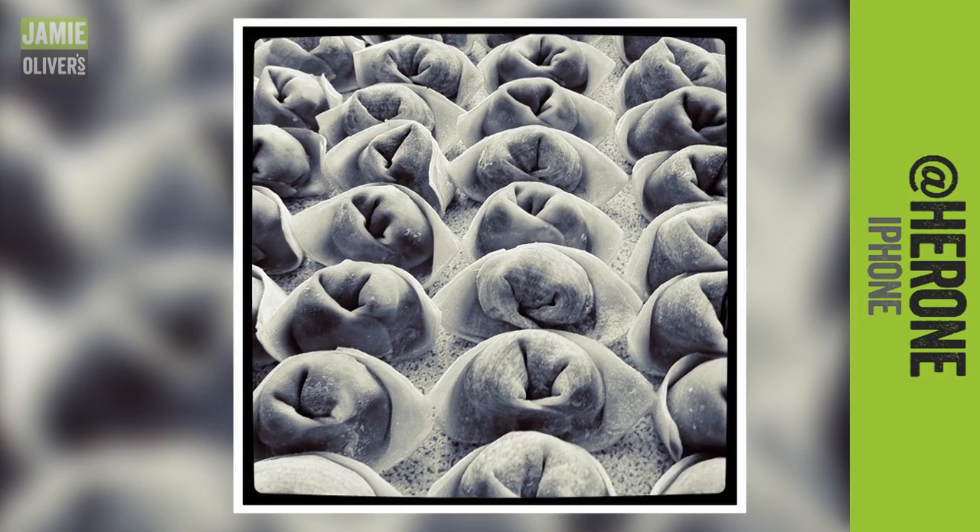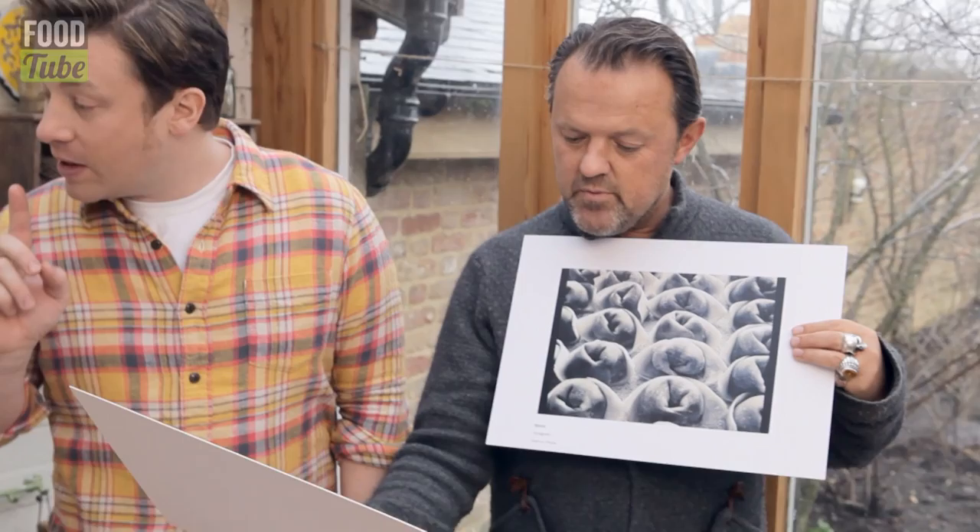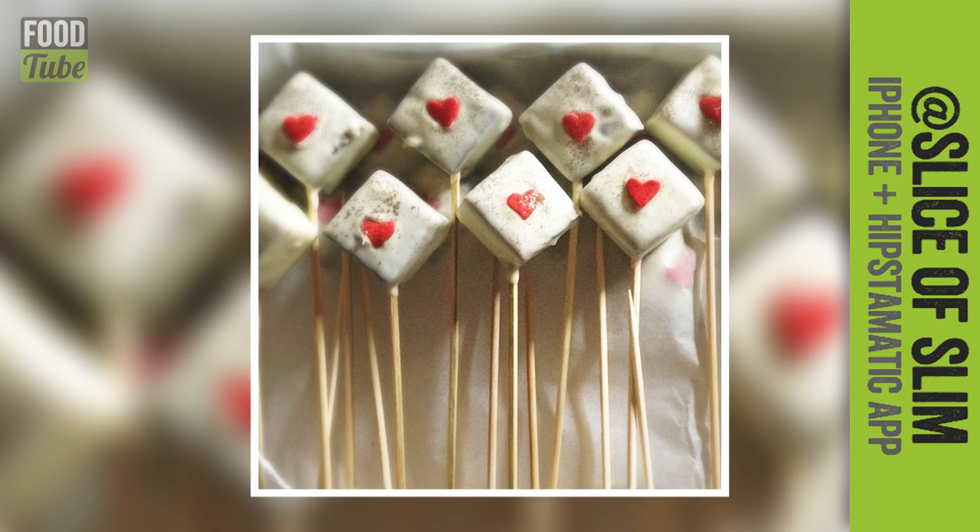Heroni here did a lovely black and white pastry shot. Beautiful textures. She's got a little detail there of the flour. They're beautifully made. And then we've got this one — this one is by someone called Slice of Slim. It's from Instagram. Again, we like the simplicity of this one. Nice little lolly tone.